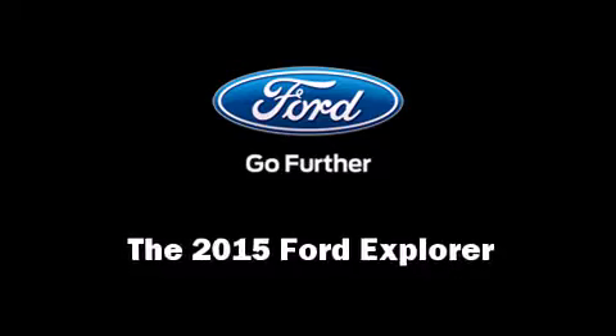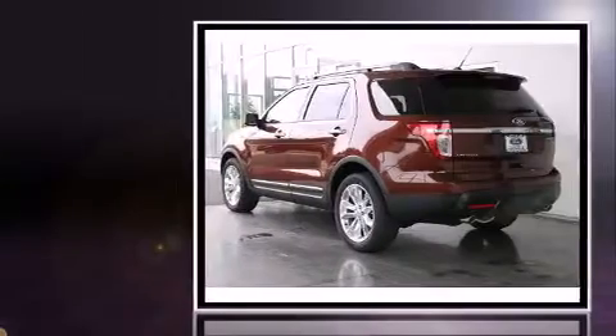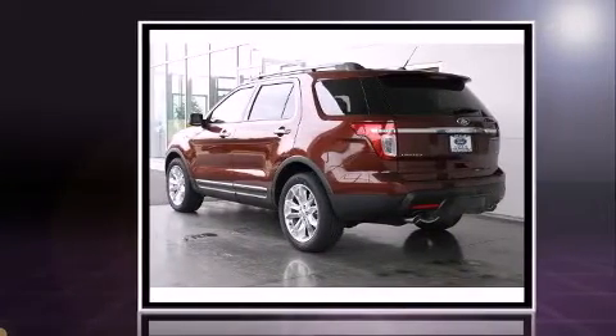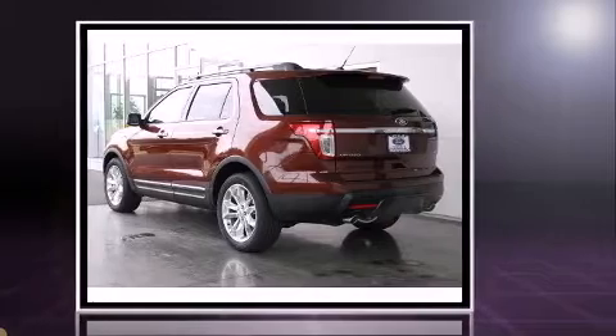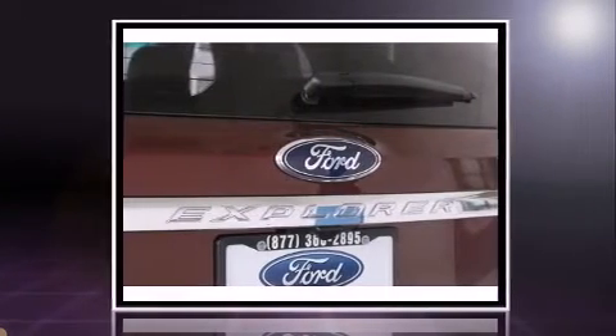Take command of the road in the 2015 Ford Explorer. A 3.5 liter V6 engine pairs with a sophisticated six-speed automatic transmission, and for added security, dynamic stability control supplements the drivetrain. Four-wheel drive allows you to go places you've only imagined.